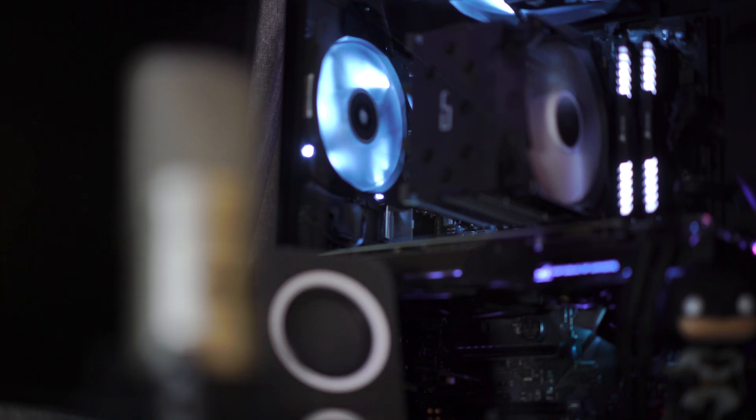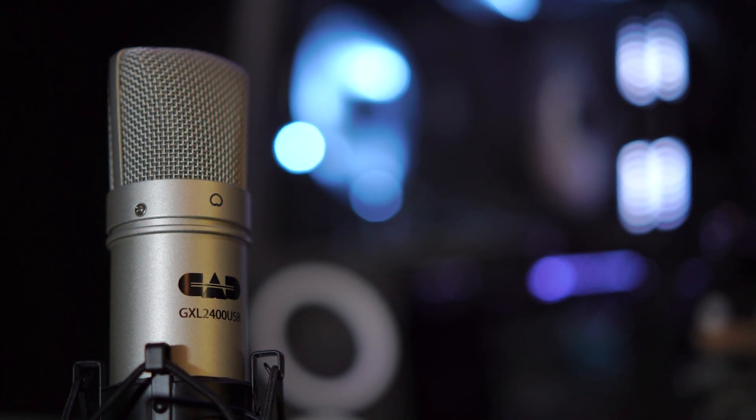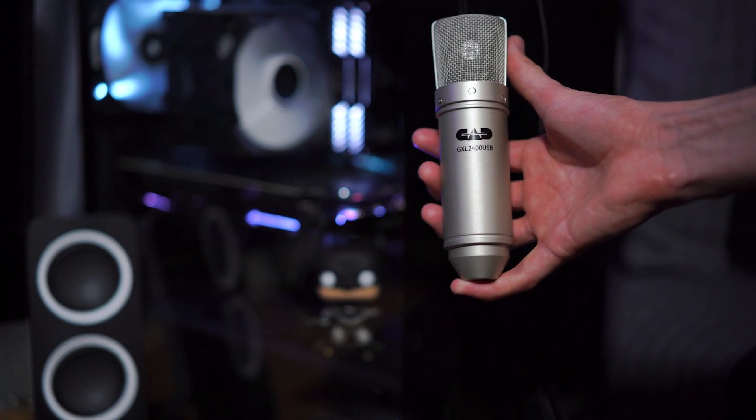If you've been watching the channel from the beginning, you'll notice my first audio setup was a CAD GXL 2400 USB microphone. While that microphone was a condenser and it did serve the purpose I needed for recording audio and communicating with people, it really wasn't anything special. It did what it needed to do, but since then I've really upgraded.